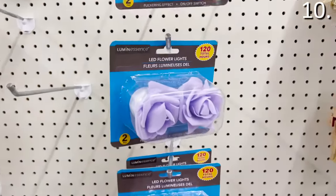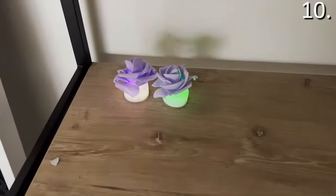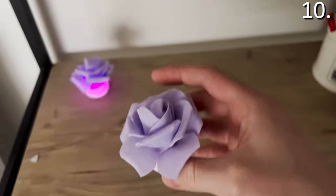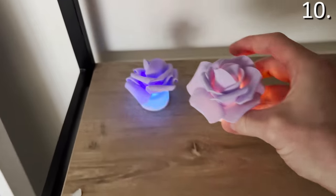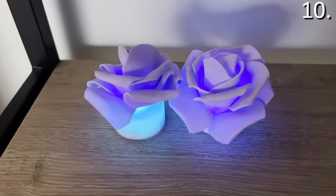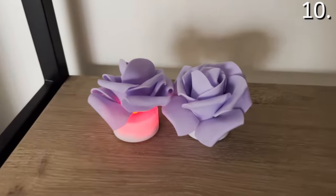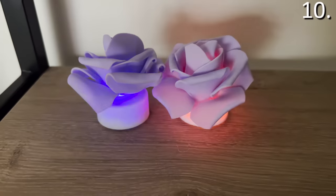While we're on the topic of lights, check out these LED flower lights — flashing multicolor lights that I just don't understand. What would you use these for? They're bright, they're pretty. For all of you bright, creative DIYers watching right now, let me know in the comments what one would possibly use these for. I bought them, but I don't know what to do with them.